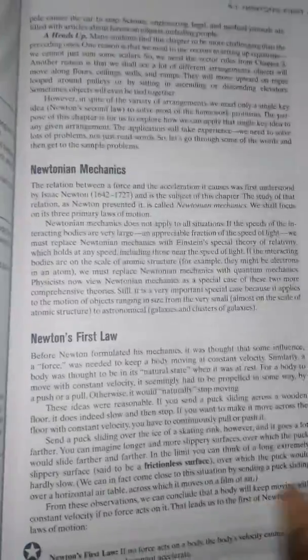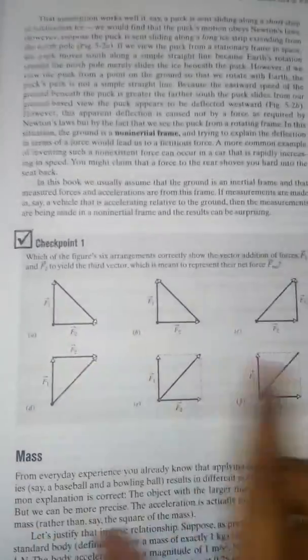The theory part is very good. For example, in Newtonian mechanics you have the first law, then a diagram, the whole concept of force, inertial frames, and then some checkpoints. Then the second law — every chapter is made like this.